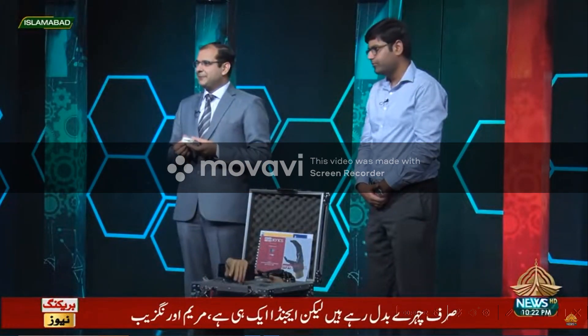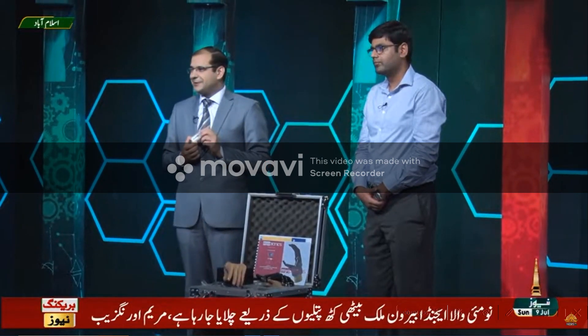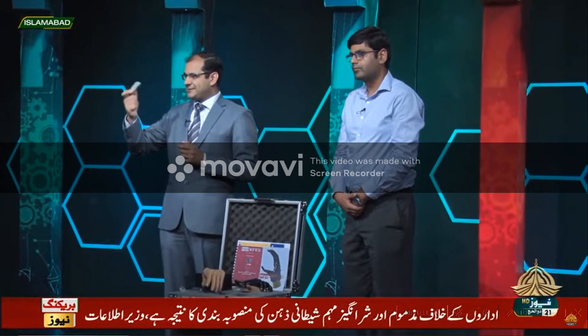There were a few things that we imported. For example, this small battery — it was about 35,000 rupees when we imported it. When we opened it, there was nothing in it. We made it ourselves for 3,000 rupees. So it doesn't look as good, but it's working.